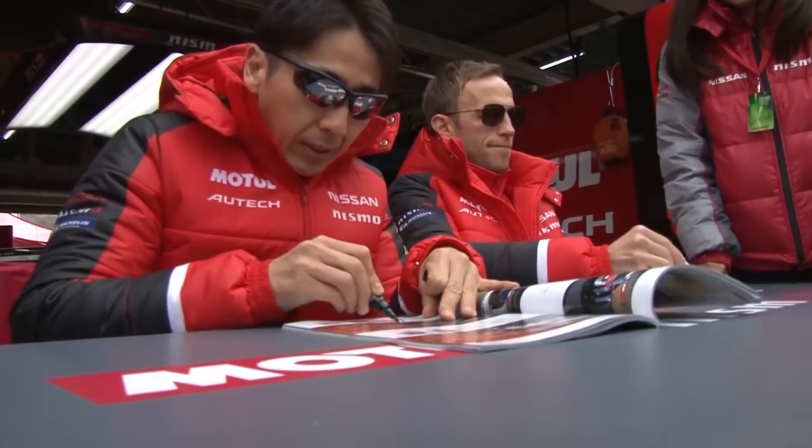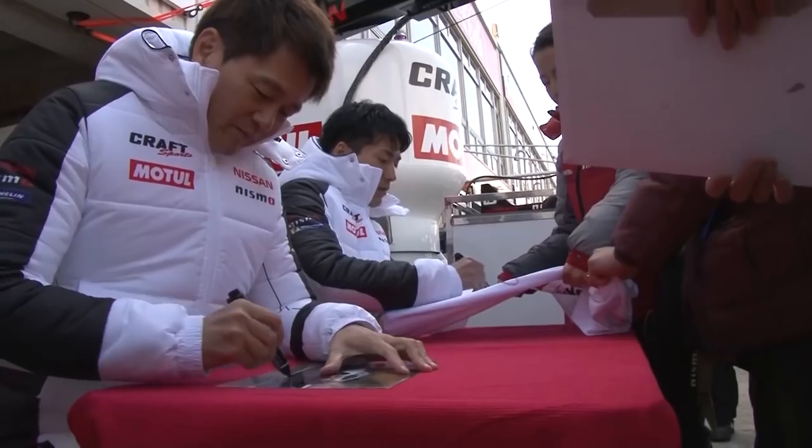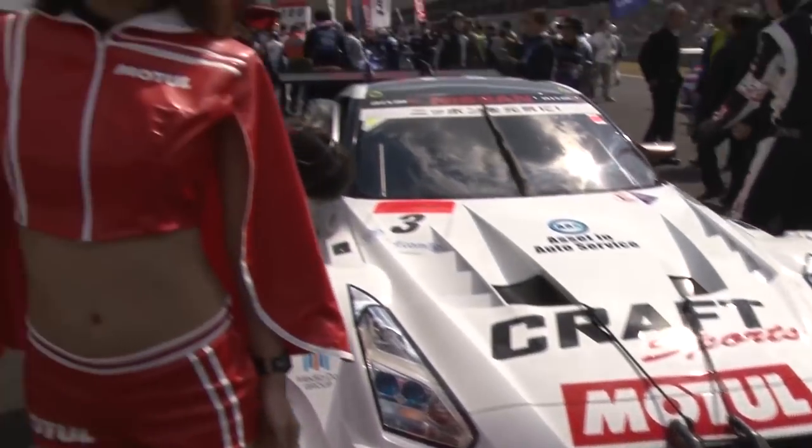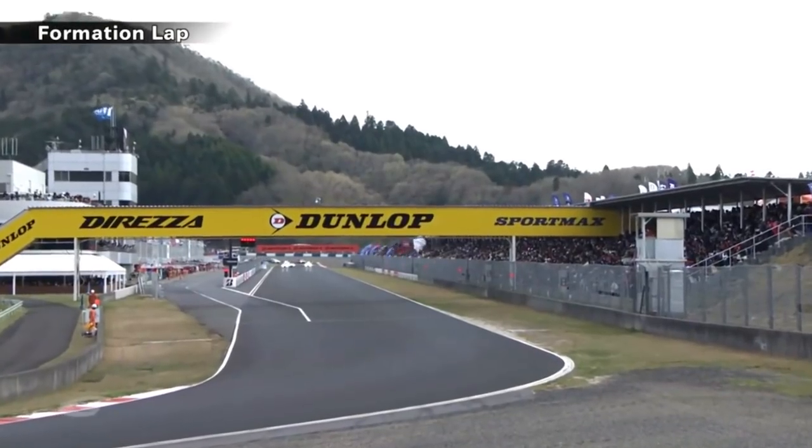It's 2018 and this is Super GT. We're here for the Okeyama round one, the opening race. I'm Sam Collins and I'm here with Rob Barth. 300 kilometers today around Okeyama. It's going to be absolutely fantastic. I can't wait.